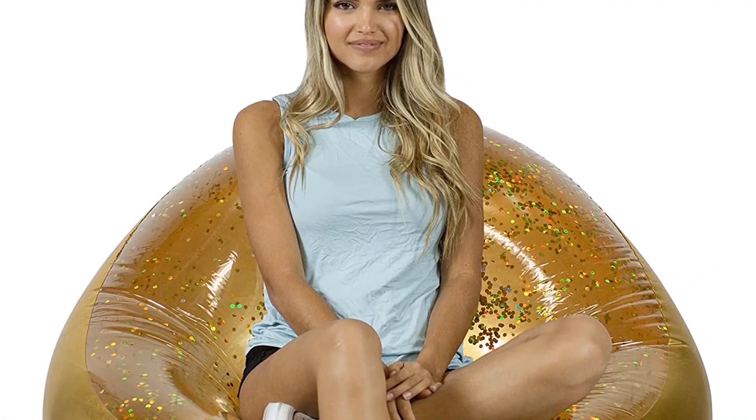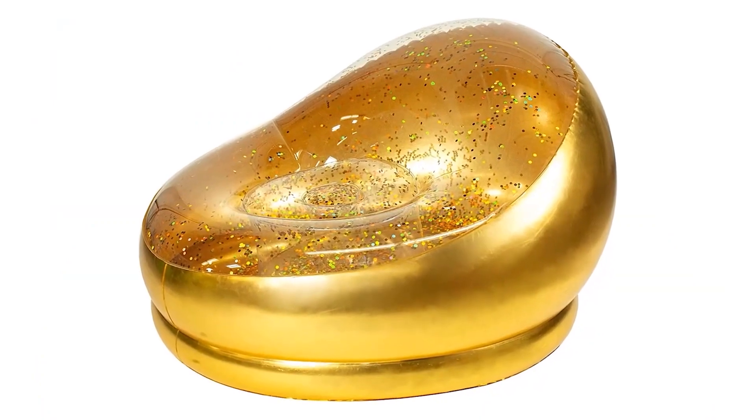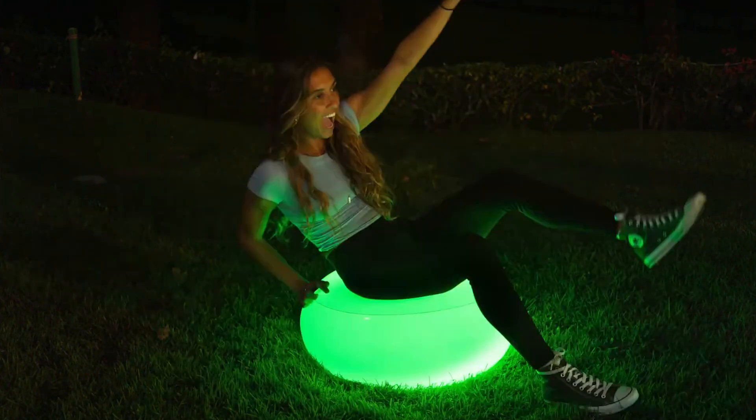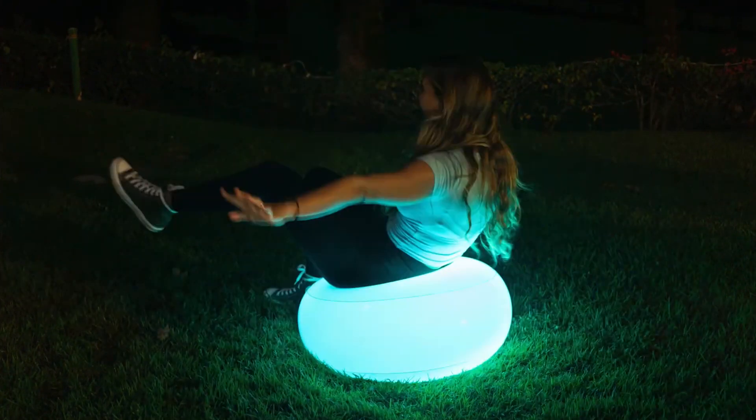The chairs are made from high-quality materials that are meant to last a long time and withstand weather exposure. The Air Candy Inflatable City-style chairs are on sale on Amazon right now for $59.99 each.